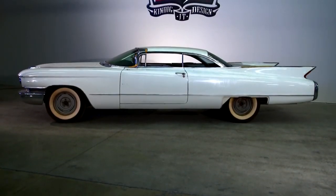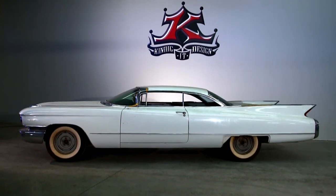I'm Jerry Logan out of Hillsboro, Oregon. I've had a dream to do a lead sled type car. A '60 Cadillac is right in that realm.